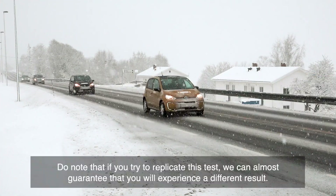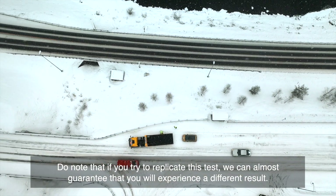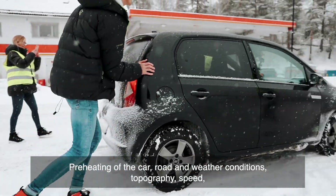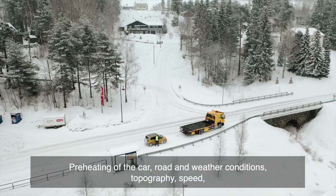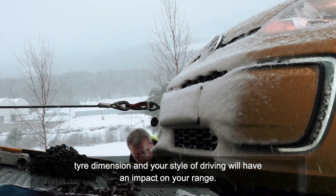Do note that if you try to replicate this test, we can almost guarantee that you will experience a different result. Pre-heating of the car, road and weather conditions, topography, speed, tire dimension, and your style of driving will all have an impact on your range.